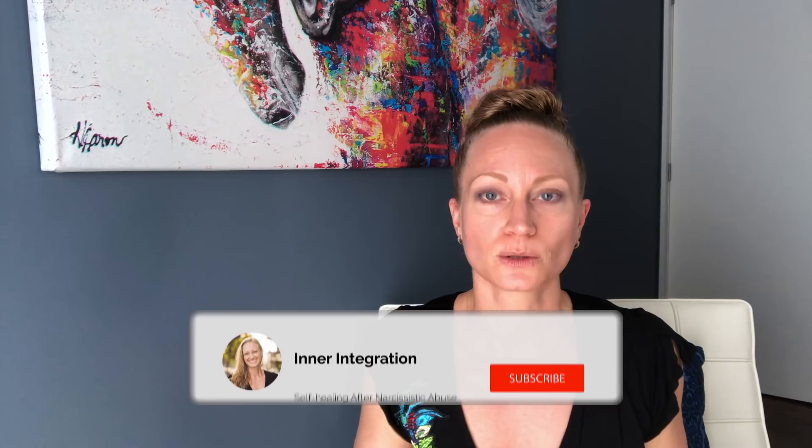I hope this video was helpful for you. If it was, give it a like or let me know in the comments below. If there's something you want to share about the false humbleness you noticed in a covert type — how it showed up in your situation — I'd love for you to write that in the comments, because it gives other people insights as they evaluate people in their own lives. I'm sending you all a big hug.